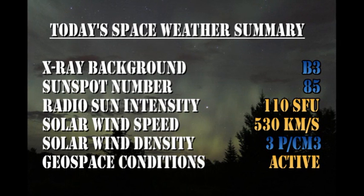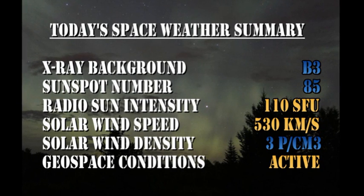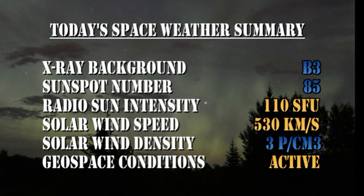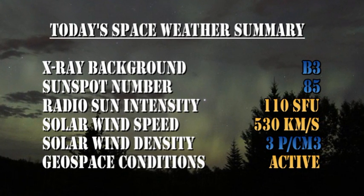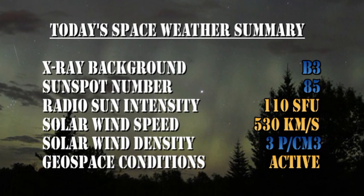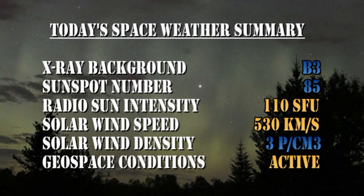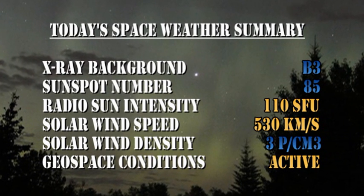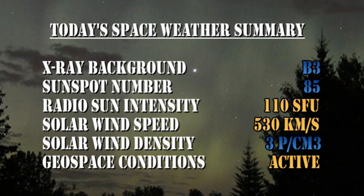In summary, the X-ray background is at the B3 level. The sunspot number has dropped to 85. The radio sun intensity is at 110 solar flux units. The solar wind speed has risen to 530 kilometers per second. The solar wind density is at 3 protons per cubic centimeter. And geospace conditions have been very active over the last 48 hours.